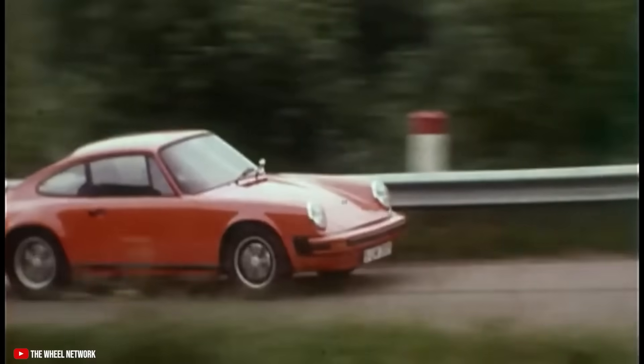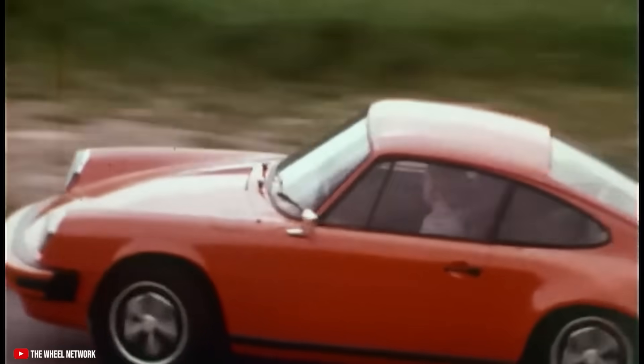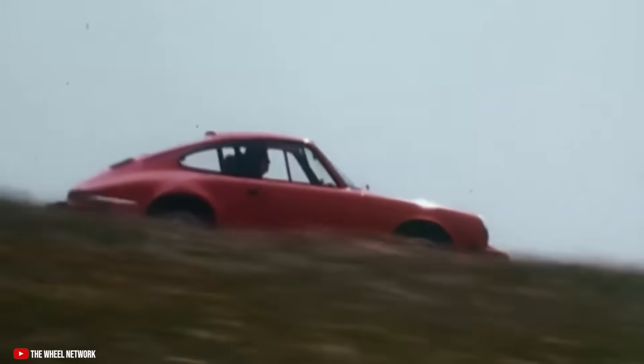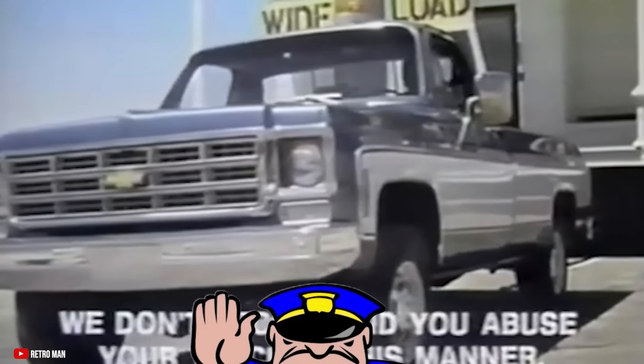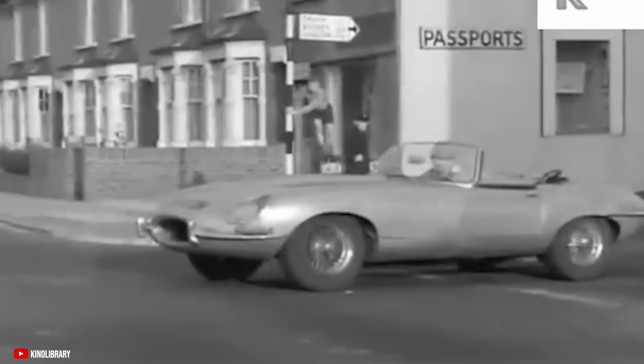The 1970s was an interesting transitional decade for the automotive world. While there were incredible leaps forward in technical sophistication, reliability, and performance, new emissions and safety regulations — especially here in the States — affected every kind of vehicle. But it especially made it difficult for those manufacturers wishing to make compelling sports cars. As much as the specs and stats for a sports car matter, the way that it looks might actually matter even more.